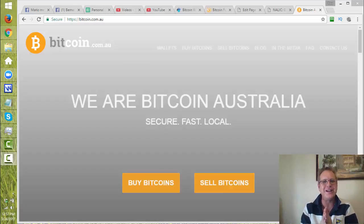Hey, Andrew here. For those people in Australia who are looking to buy Bitcoins, I'm going to show you the easiest, fastest and quickest way to do it.